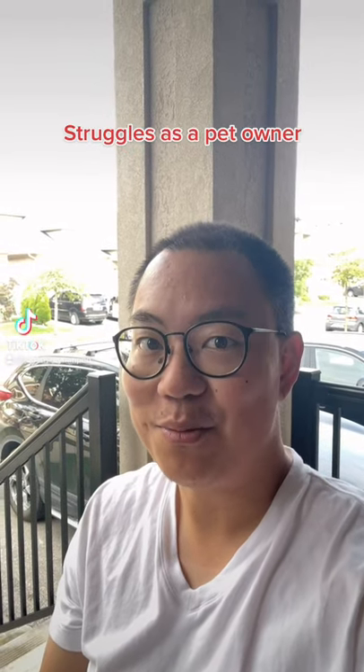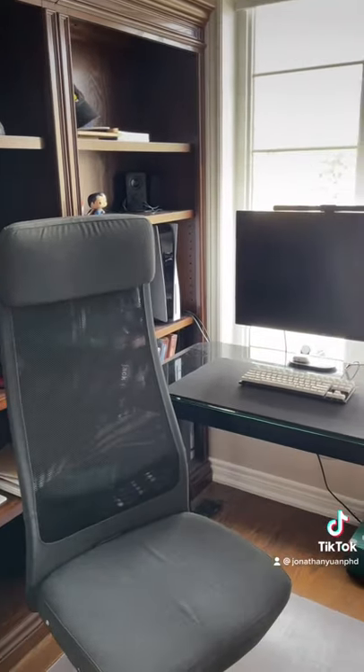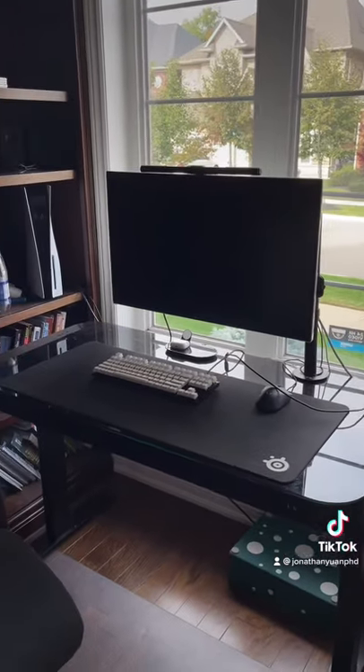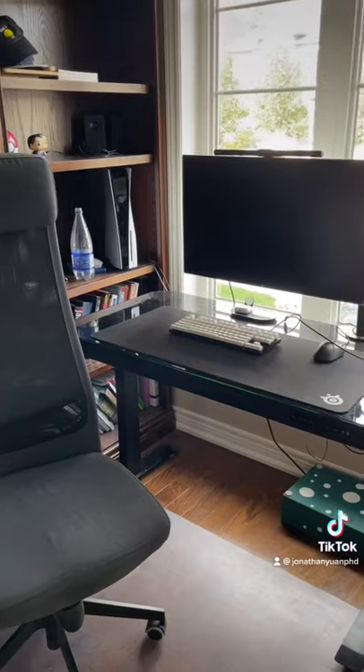Do any other pet owners have this kind of problem? So whenever I'm working at home, this is the desk setup that I have. It's pretty nice — it's got a sit-to-stand desk, big monitor, nice keyboard, comfortable couch, and I really like studying here.